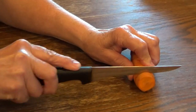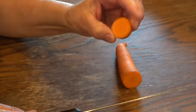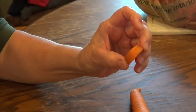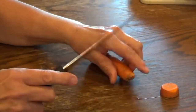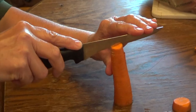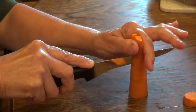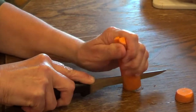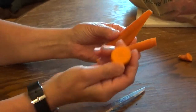Even though carrots and apples are my favourite, there is something I should tell you about carrots. I would never cut carrots this way and give it to a horse, because that piece is pretty much the perfect size for a horse to choke on. So if I'm trying to make carrots smaller or thinner, I would always cut them lengthwise — never this way.